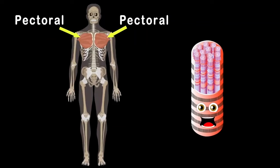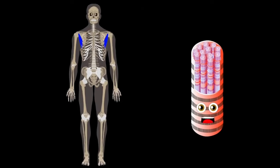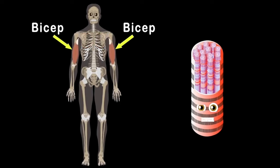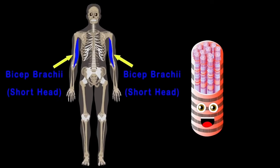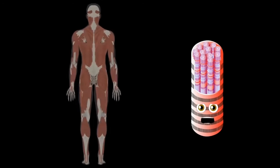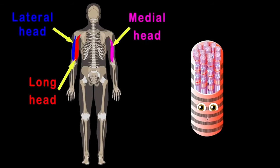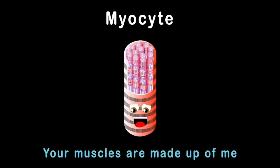The next muscle we'll look at are the pectorals on your chest. There are two parts: the pectoral minor, which is connected to your ribs, and the pectoral major, which makes your chest look really big. On the upper arm is your bicep — they help you lift heavy things. The bicep brachii long head sits on the outside, while the bicep brachii short head lets you lift things with no harm. The triceps have a lateral long head and medial head, making up three parts.